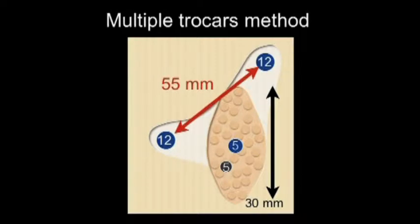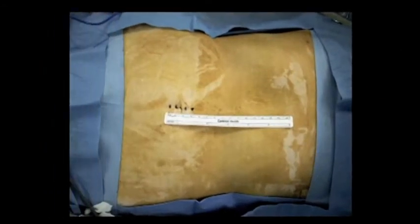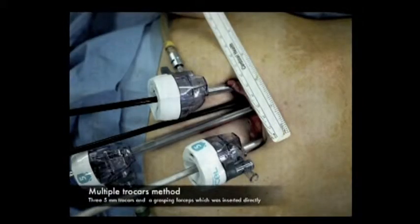Three trocars were inserted into the peritoneal cavity, indicated as blue closed circles. A grasping forceps was directly inserted into the peritoneal cavity, indicated as a closed circle. The patient was placed in an inverted Y position and a small umbilical incision was added. Here, you can see a nice trocar placement — there is enough space between trocars.